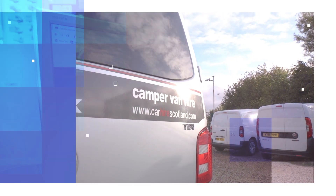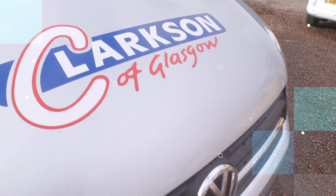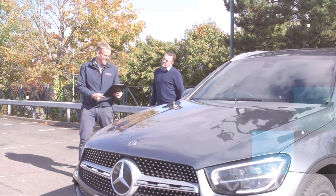So there's a real diverse range. It's very easy to hire a vehicle from Clarkson's — you can either do it online, book and pay for the whole transaction, or you can phone or come into the office.